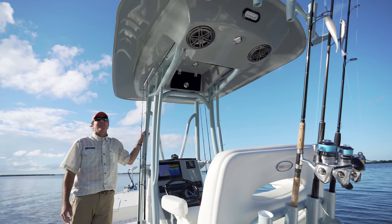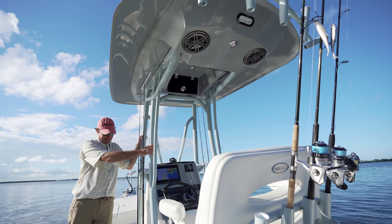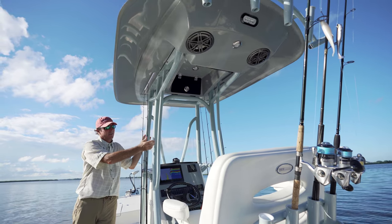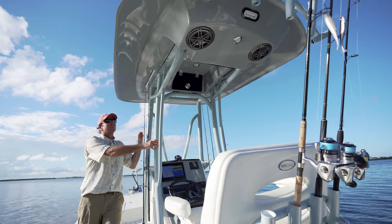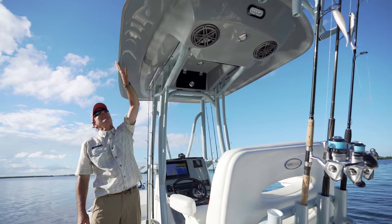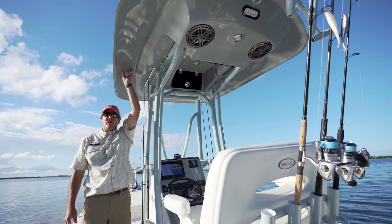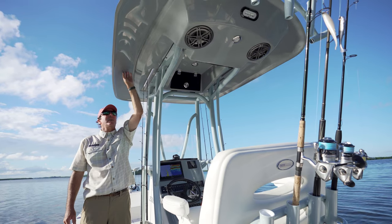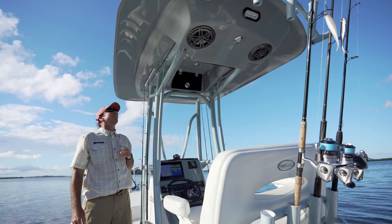We get a ton of compliments on our hard top. Up close you'll see why: really nicely welded frames, very robust and sturdy. You can powder coat them — this one is gray, but you can also do white or matte black. It's a two-part seamless hard top. This customer opted to do the underside in matching gel coat. You can do it in any color — we offer custom colors as an upgrade, or our standard five-color palette. The hard top also has a bunch of very specific features.